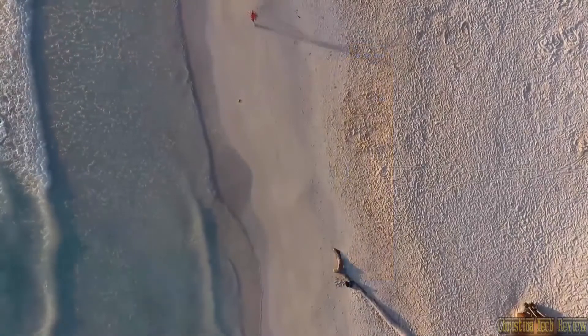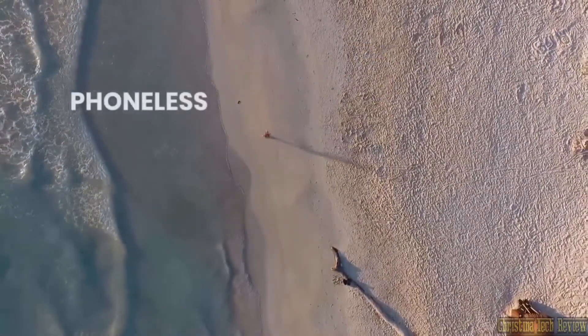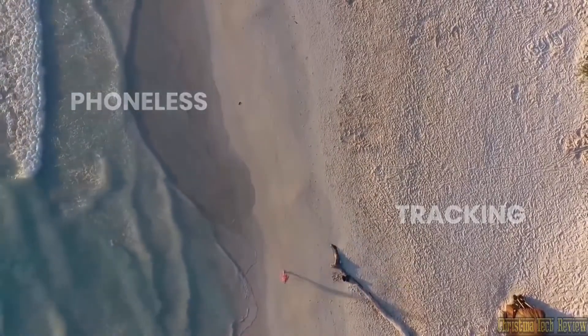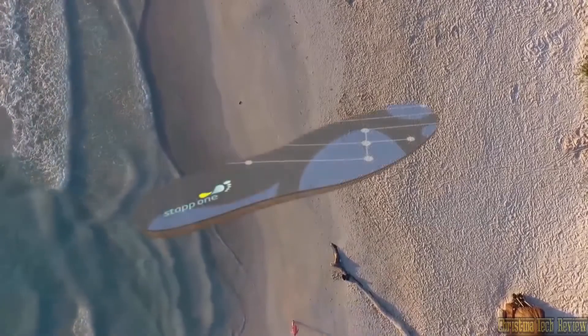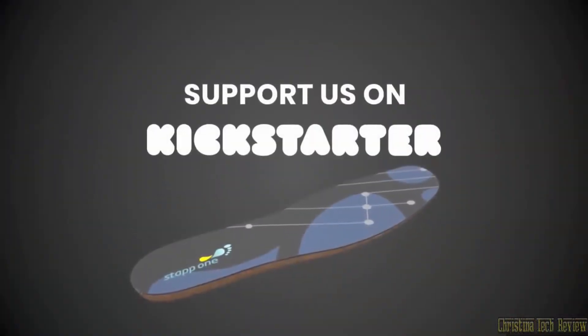Unlike most fitness trackers, STAP1 doesn't have to be connected to your phone in order to work. So you can go on a phone-less run on the beach, hands-free. STAP1 helps you take matters into your own hands. So support us on Kickstarter and take your first step towards knowing your own body.